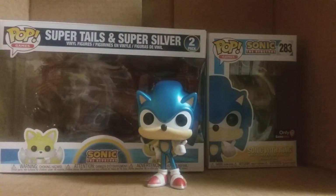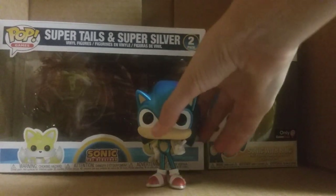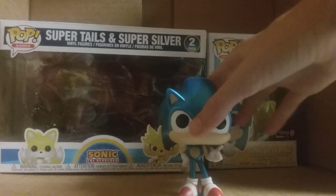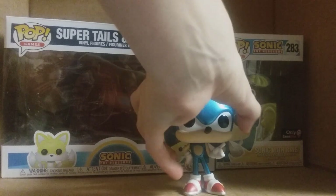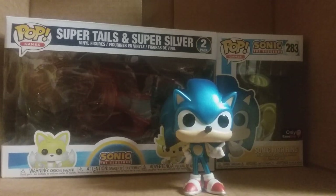We'll start out with the Shiny Sonic. This is really shiny — you may not be able to see it on the camera as well, but it is very metallic and very shiny. It actually faded because it sat in the sun too long, so don't do that with your pops. It just makes them not as vibrant as you want them to be.